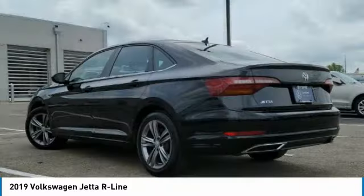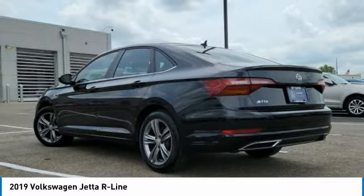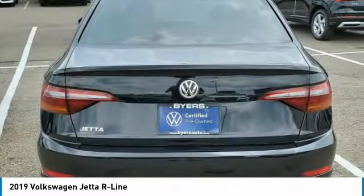This vehicle has less than 60,000 miles. Here are some of this vehicle's great options: turbocharged.